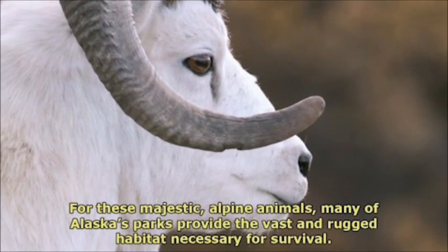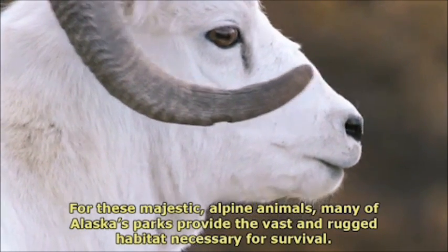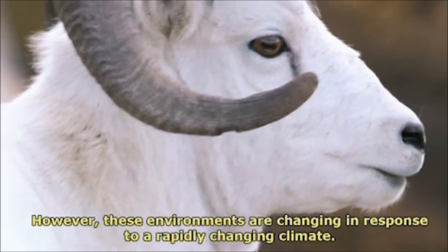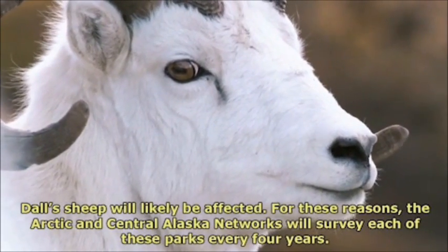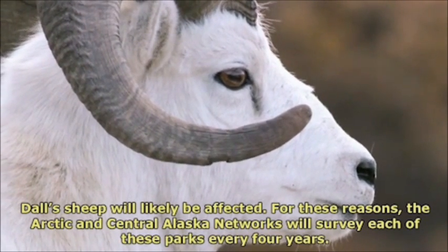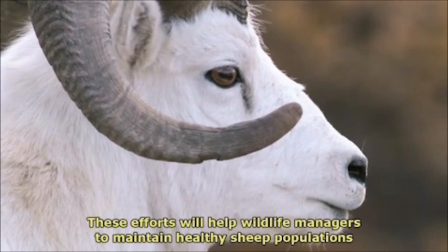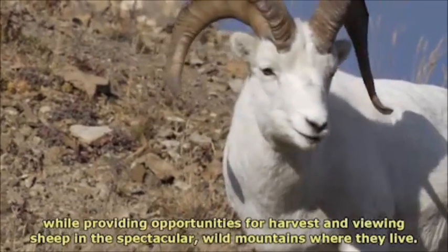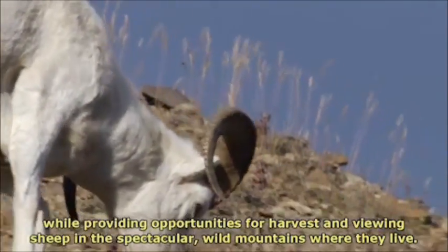For these majestic alpine animals, many of Alaska's parks provide the vast and rugged habitat necessary for survival. However, these environments are changing in response to a rapidly changing climate, and Dall's sheep will likely be affected. For these reasons, the Arctic and Central Alaska networks will survey each of these parks every four years. These efforts will help wildlife managers to maintain healthy sheep populations while providing opportunities for harvest and for viewing sheep in the spectacular wild mountains where they live.